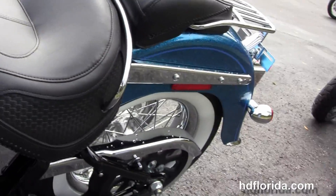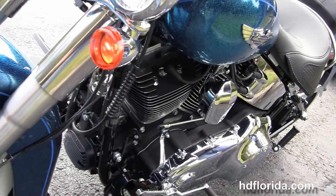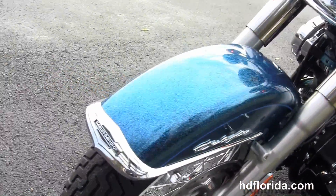Comes standard with ABS brakes and also has a factory upgraded key fob security. Out front we've got the classic chrome ball headlamp with matching chrome passing lamps.